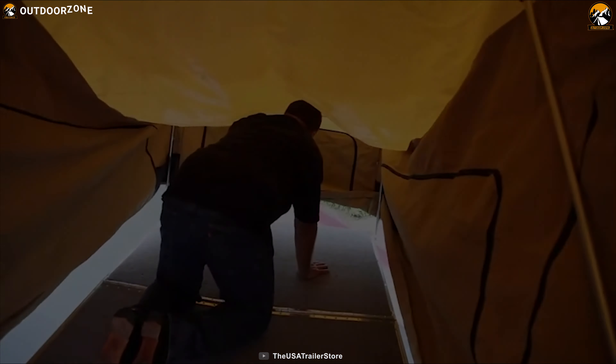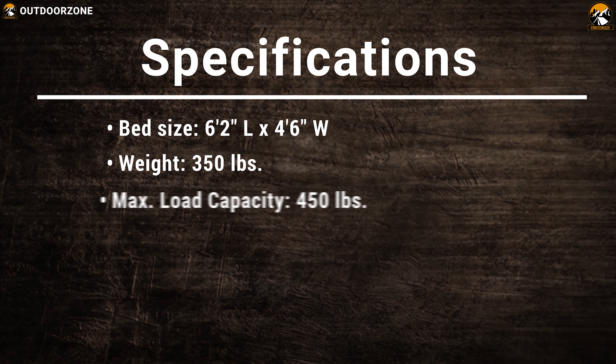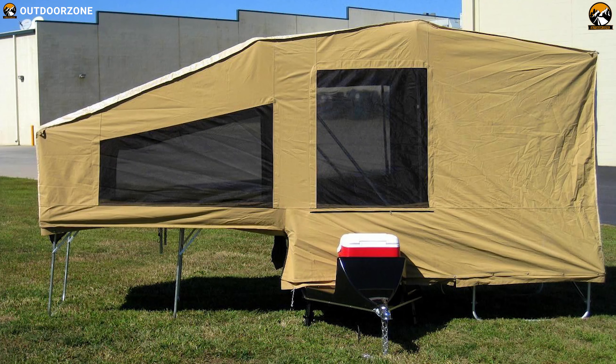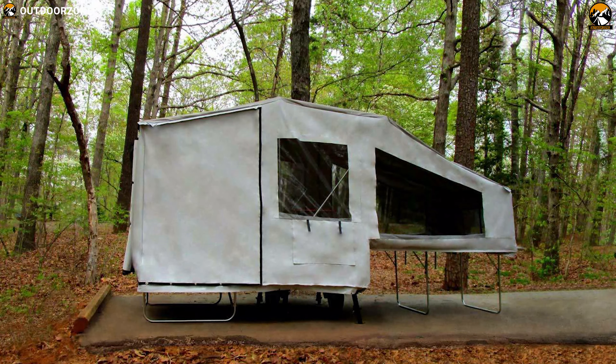The Solace Deluxe has plenty of space to bring everything you need for a weekend or week in the woods, a campground, a bike rally, or wherever the open road takes you.